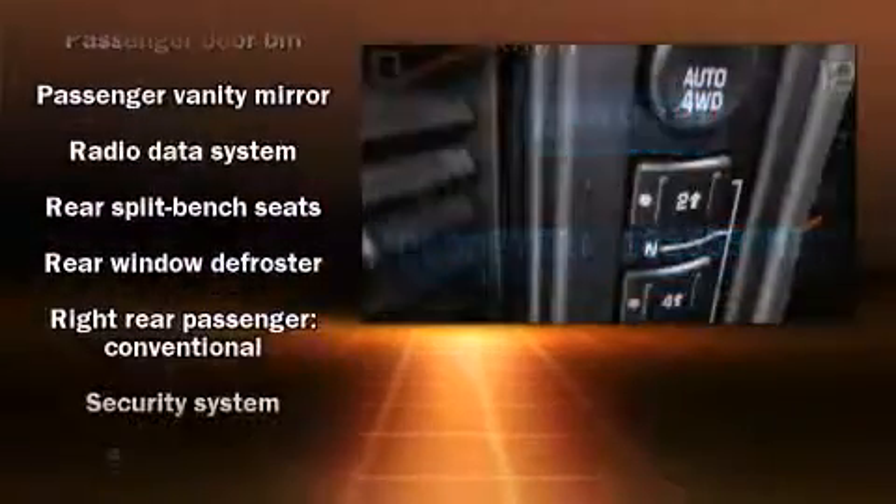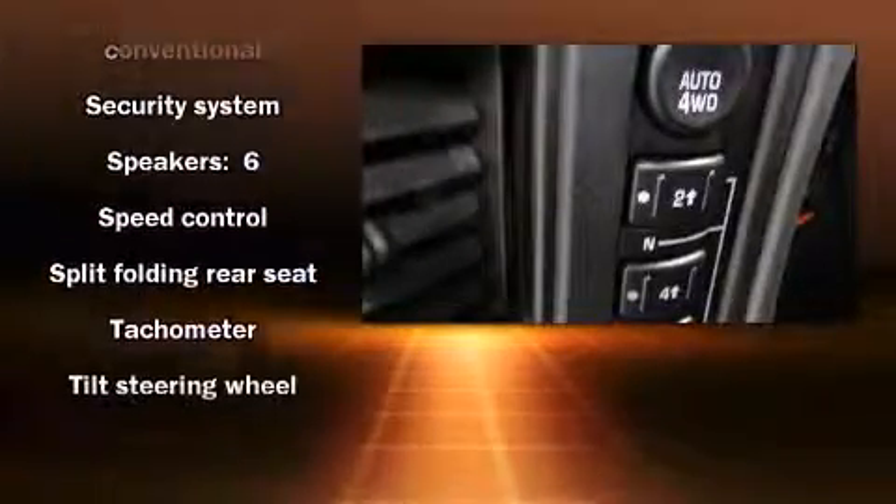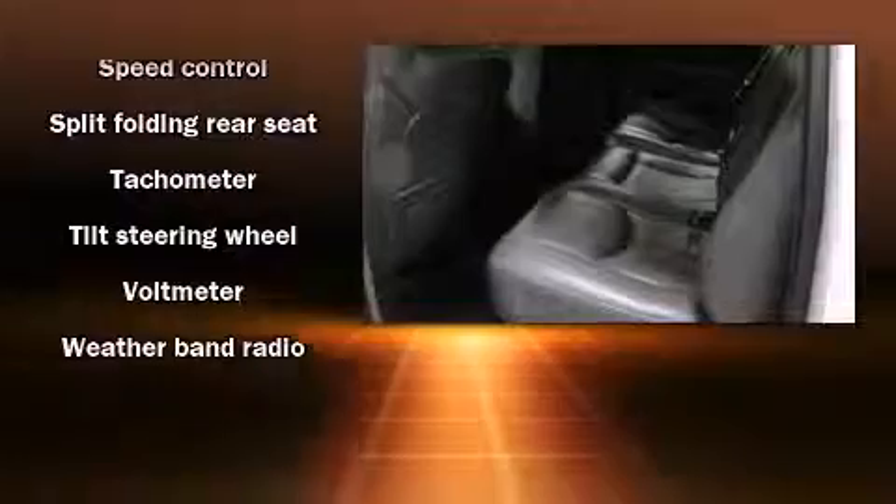Passenger security is always assured thanks to the various safety features such as dual front impact airbags, a panic alarm, OnStar, and ABS brakes.